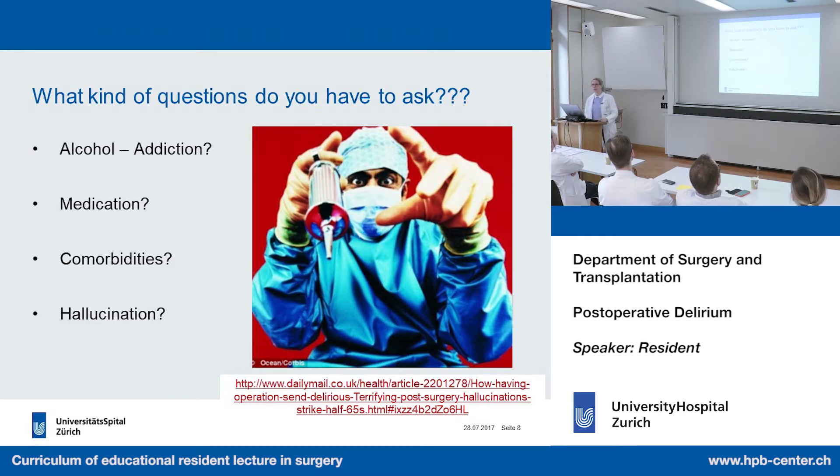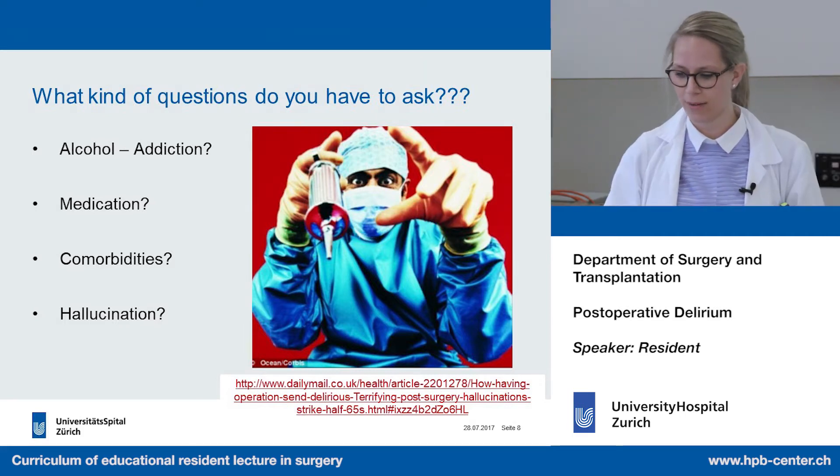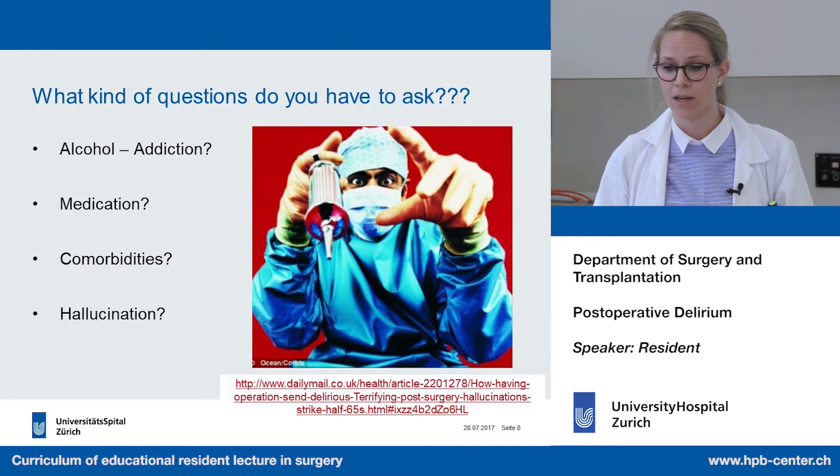We also have to think about hallucination — if the patient is looking around without fixation, or reaching up into the air, we have to consider that he may be hallucinating.